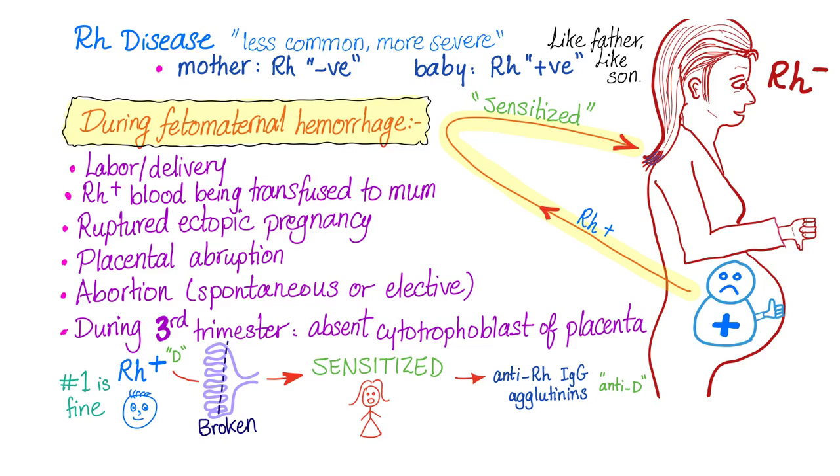Let's say mommy had a ruptured ectopic pregnancy before — same thing. Or a termination — same thing. Or this rare condition — same thing. So the answer to this question is any of these scenarios.